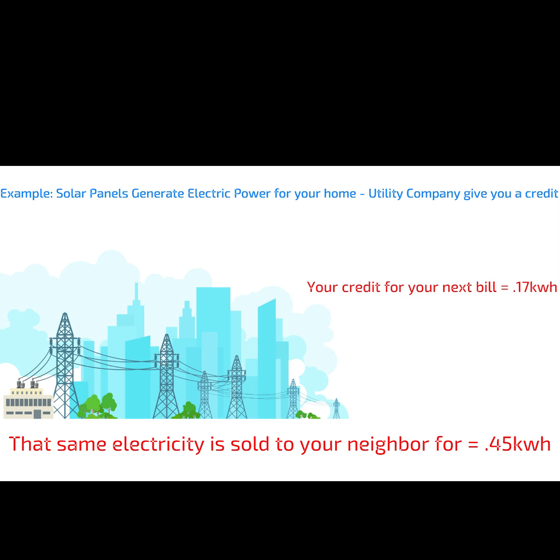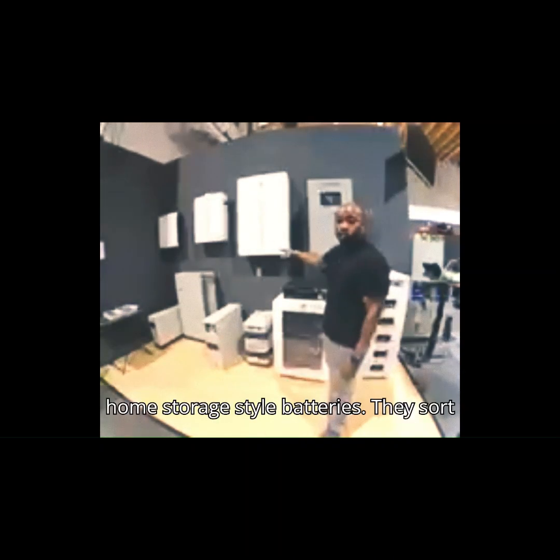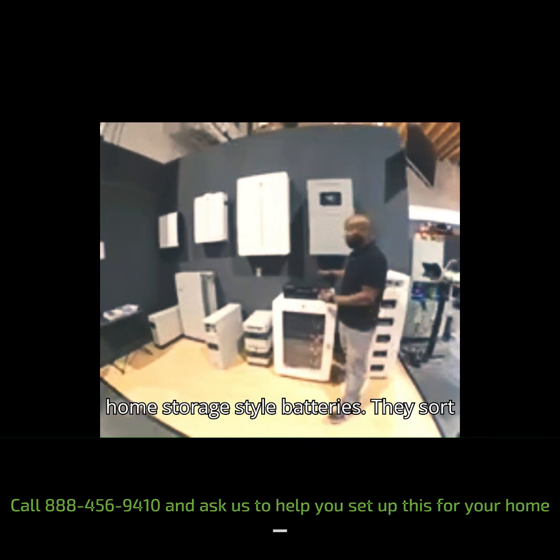It is also more reliable if the grid ever has a power outage. When the sun goes down or if there's a power outage, the solar battery kicks in, supplying your home with the stored electricity. This ensures that you have a continuous, uninterrupted power supply.